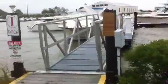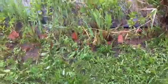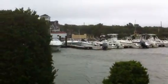This is usually like about a 6 foot drop into the water. The water is literally right at my feet. I'll go over to the gas dock in a minute and show you that.